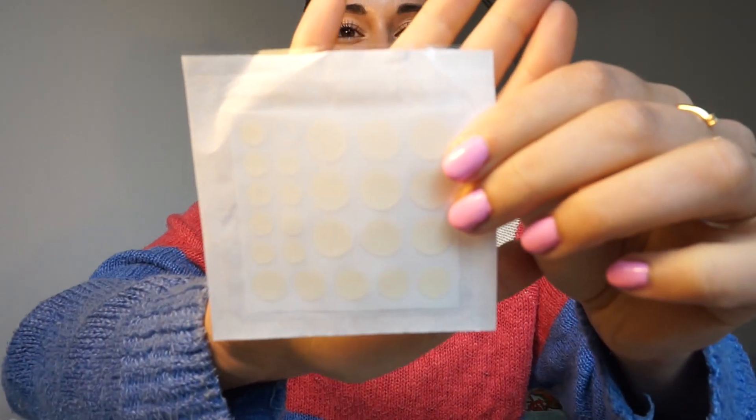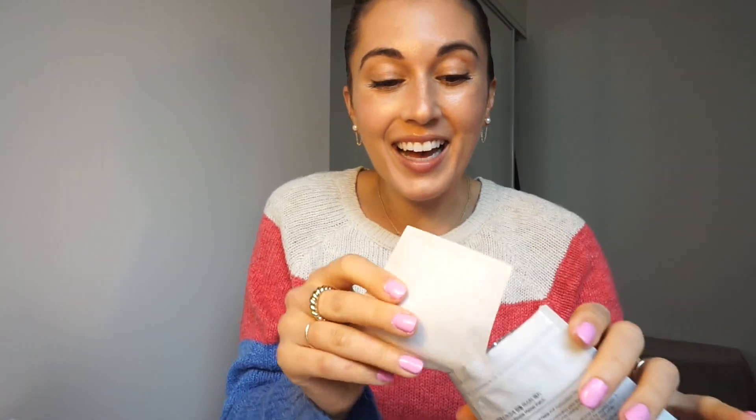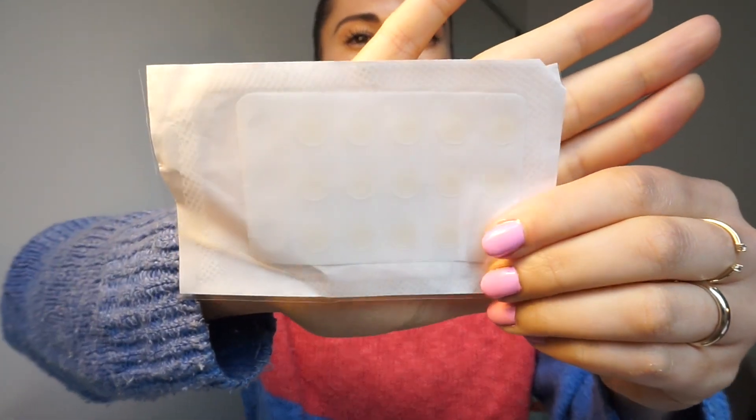This is a brand new pack and I've only used one, but they look like this — all different sizes depending on how big your pimple is. Then they also came up with these ones which are meant to be worn during the day, and I kid you not, you cannot see them when they're on. They look similar but you can already tell they're more see-through.